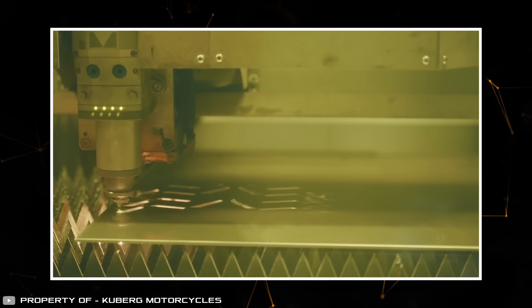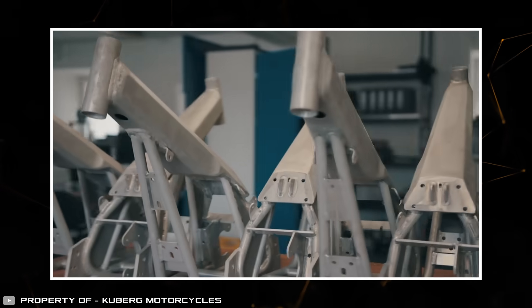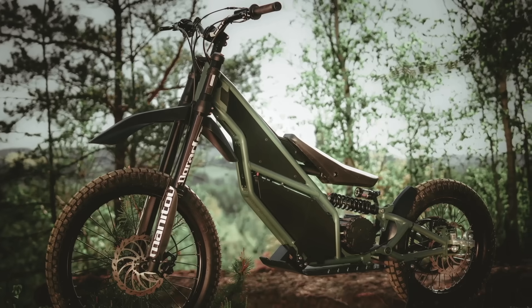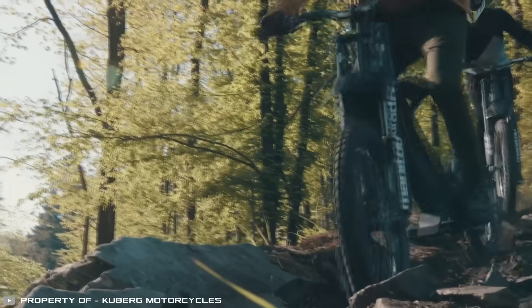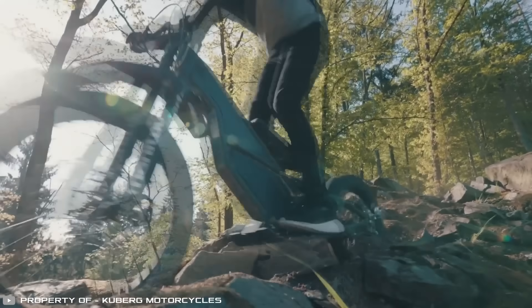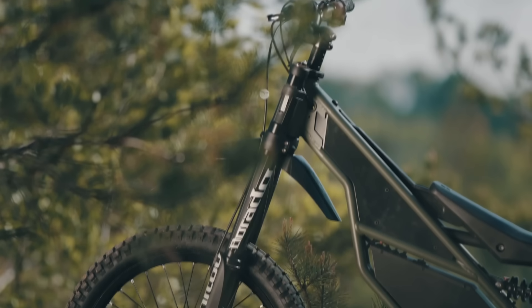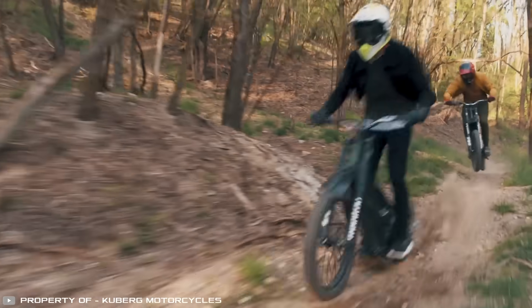A full battery charge takes up to 5 hours. The durability of the construction is ensured by a frame made of steel tubes. Despite this, the motorcycle weighs only 50 kilograms and can support a load of up to 100 kilograms. It has simple controls and just one gear — the speed can be adjusted using the handle. The bike is an excellent solution for both city and extreme riding conditions, providing a comfortable ride.